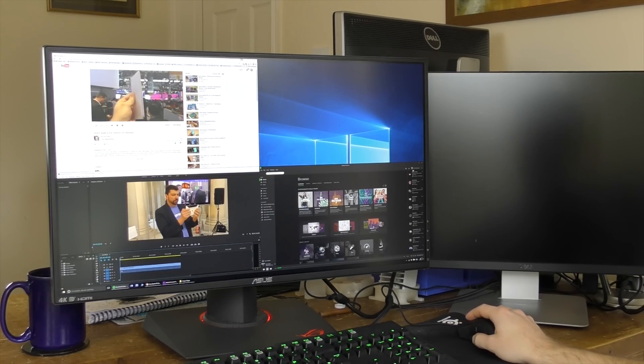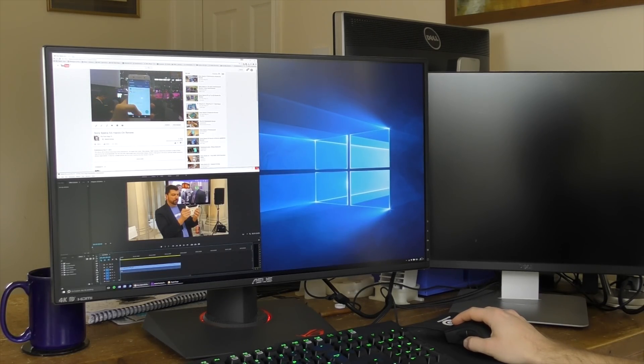If you have any tips or tricks about using 4K monitors that I've missed, let me know in the comments below — I'd love to hear from you. Thank you very much for watching and subscribing, and I'll see you again right here on the Tech Chat.